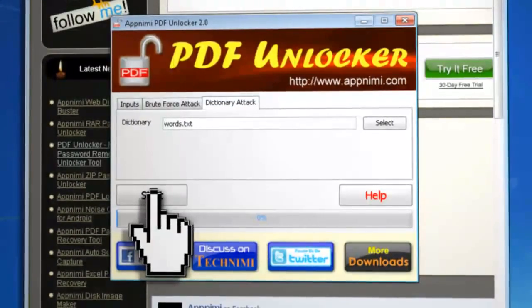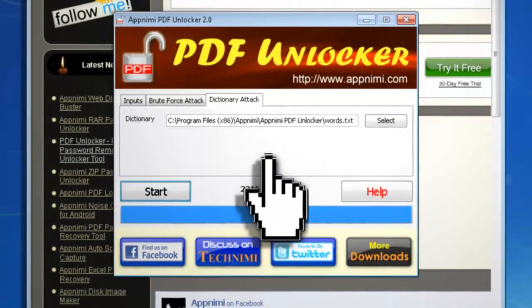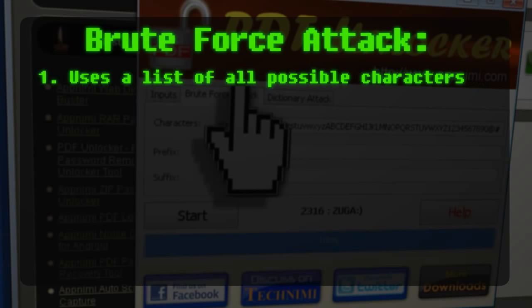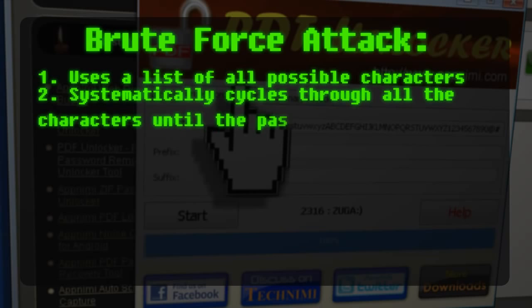If that option fails, then the last resort is to use a brute force attack. In this attack, you give it a list of all the possible characters that you think would be in the password, such as lowercase and uppercase letters, numbers, and/or special characters. Then it cycles through that list and tries different combinations and lengths of each of those characters until it finds a working password.